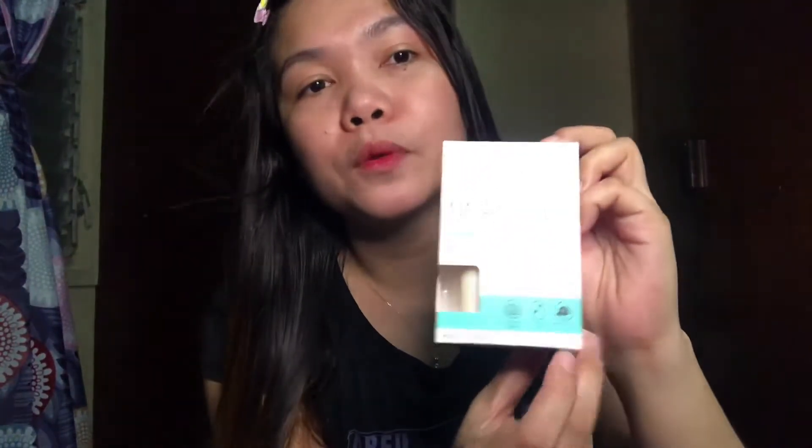You can see right here on the packaging it says 'Made in Korea.' When it comes to skincare products from Korea, there are a lot of really good ones that will give you improvement on your skin. That's why I also decided to buy this soap.